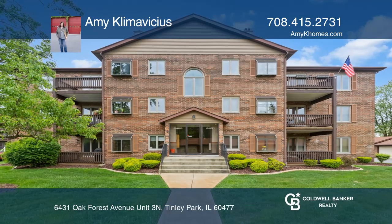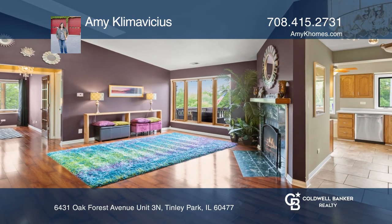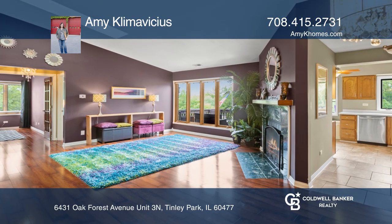This beautiful two-bedroom, two-bathroom condo is a spacious third-floor unit with vaulted ceilings and wood laminate flooring.